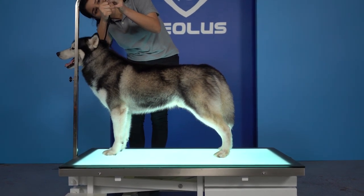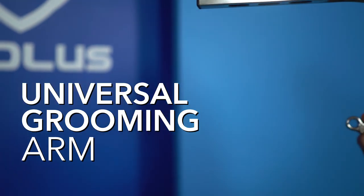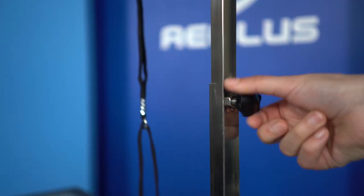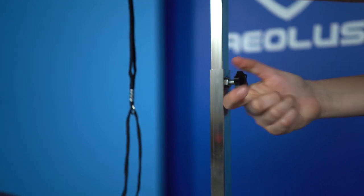As an added bonus, each LED table is equipped with a universal grooming arm to provide a secure and safe space for any animal you groom. This grooming arm comes with easy-to-turn knobs to allow you to raise and lower the grooming arm to your desired height.